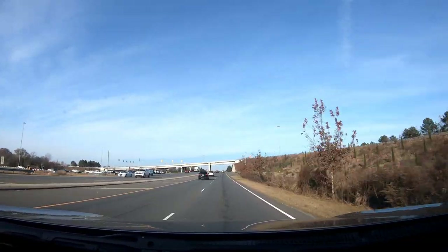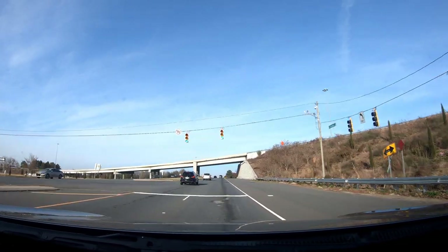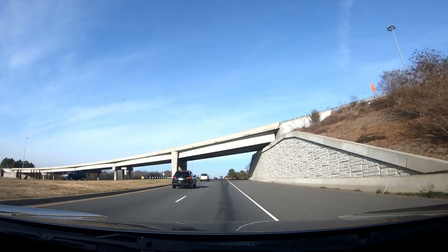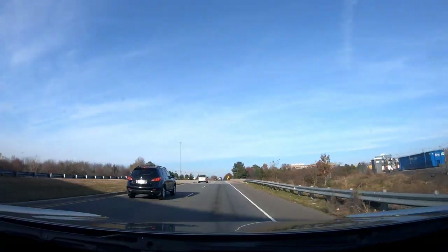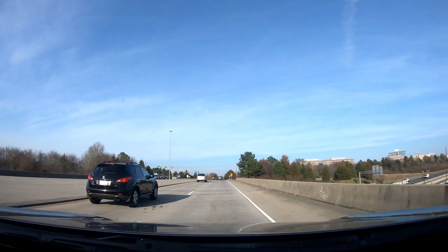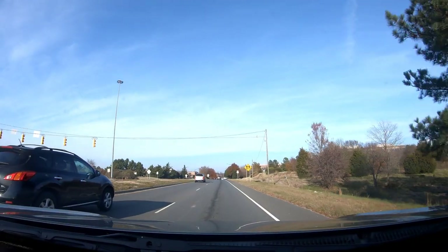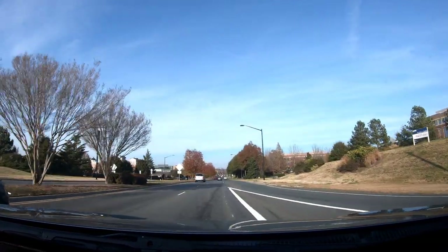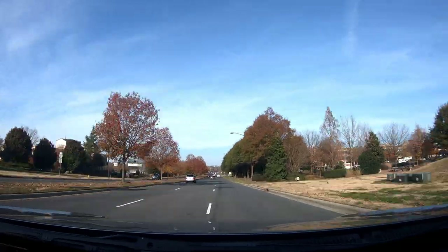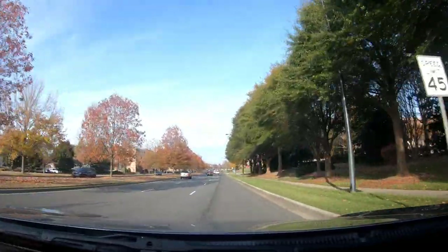They're redeveloping this area. I think they're putting in a man-made lake and a couple other high-rise buildings. Valentine reminds me of a smaller version of Buckhead — that's my opinion. South Park also reminds me of Buckhead in Atlanta, for those that don't know what Buckhead is.